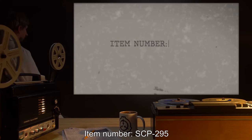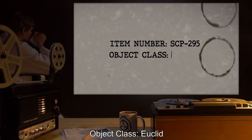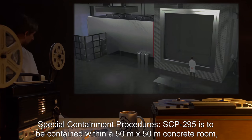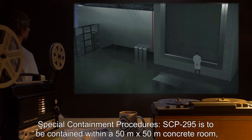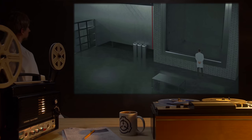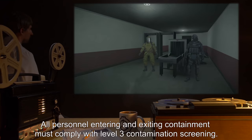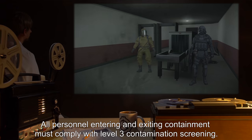Item Number SCP-295. Object Class: Euclid. Special Containment Procedures: SCP-295 is to be contained within a 50 meter by 50 meter concrete room, with all surfaces coated with flame-retardant material. All personnel entering and exiting containment must comply with Level 3 contamination screening.